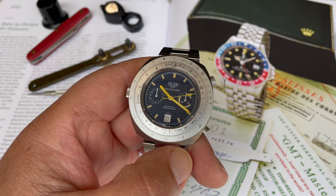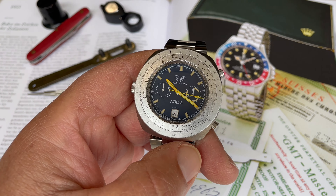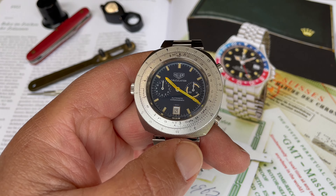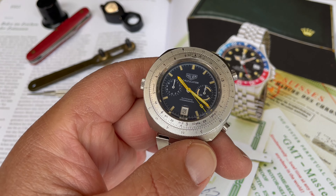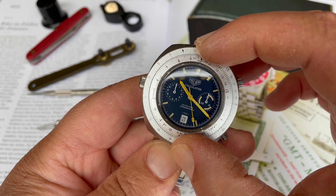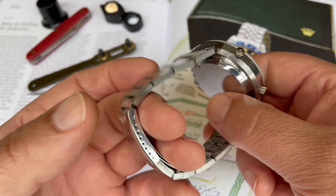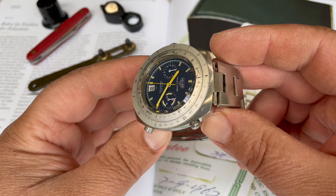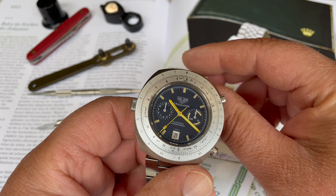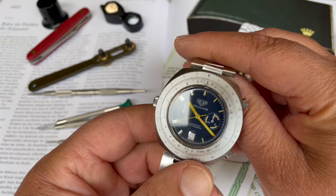This is a Heuer Calculator, reference 110.633, from 1972. It's an automatic chronograph. As you can see, it's got the slide rule bezel, it's on the original bracelet, and it's in quite nice condition. It has a blue dial with contrasting hands and the crown on the left-hand side.